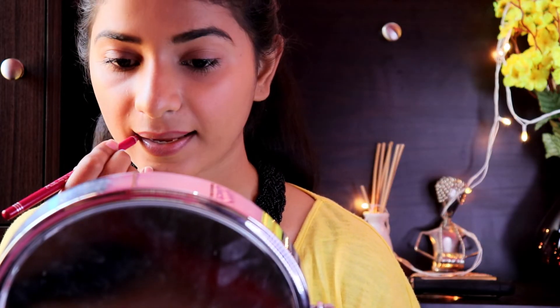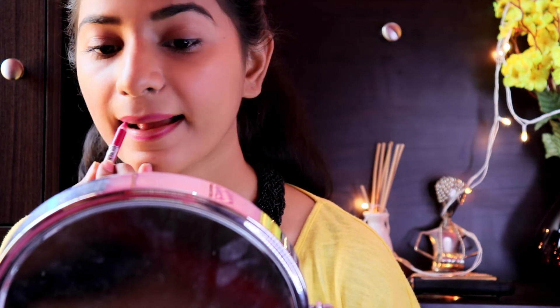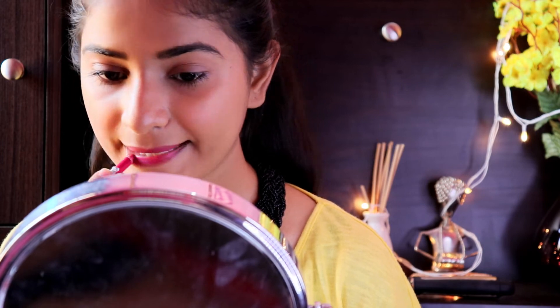The one drawback is that it's a little difficult to apply — you can't get full color in one go; it takes multiple strokes to fill your lips. But after that bit of extra effort, you do get a good color, good texture, and a matte look for just 65 rupees with a wide shade range. So it's a great deal if you don't want to spend a lot on lip liners.